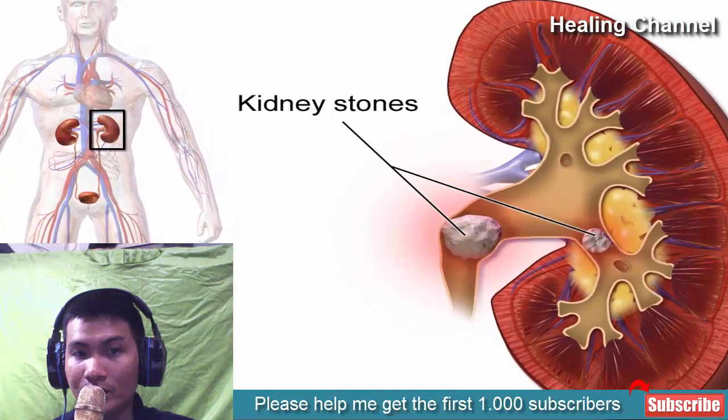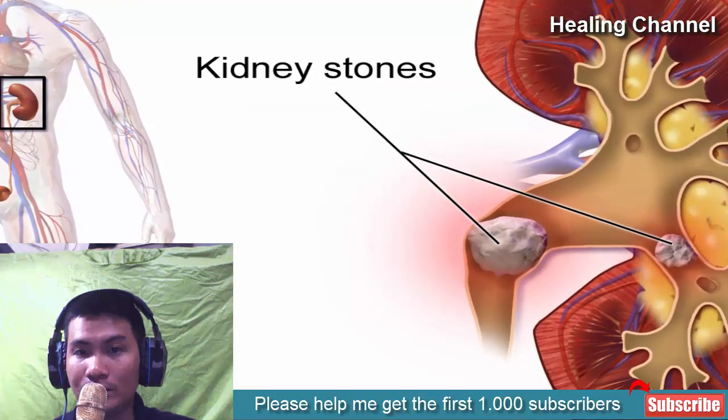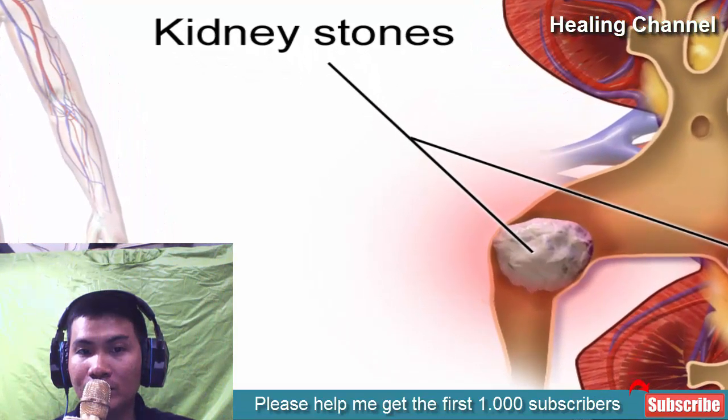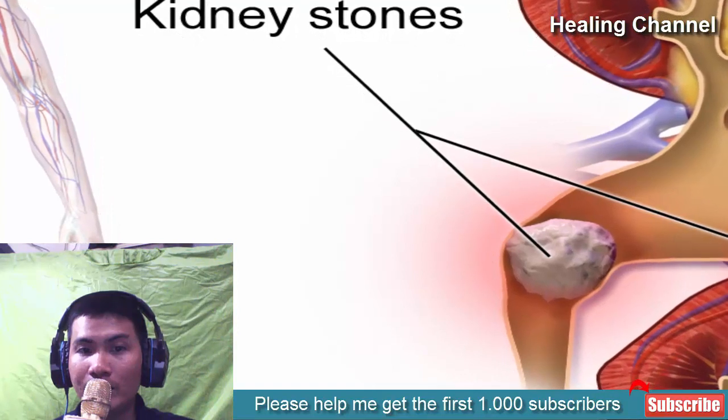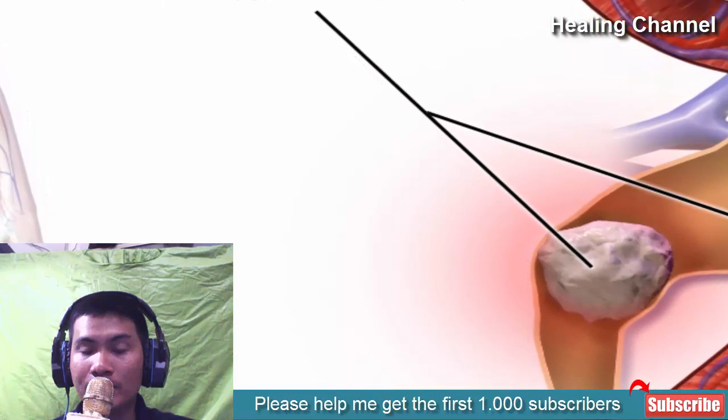Home remedies for kidney stones include drinking more water, apple cider vinegar, lemons, pomegranates, basil, celery, kidney beans, green tea, cranberry juice, and stinging nettle leaf tea. There are many people that suffer from kidney stones without ever knowing it.